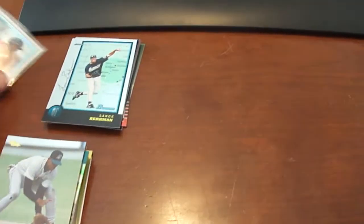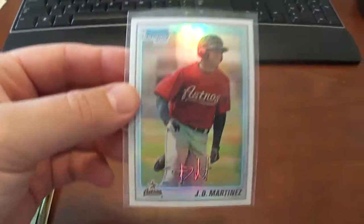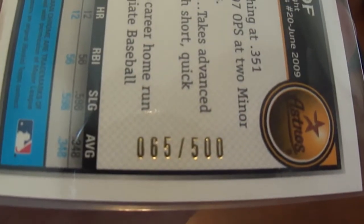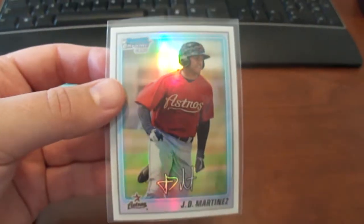The first one here is a 2010 Bowman Chrome JD Martinez Refractor, numbered 65 to 500. If anybody has any JD Martinez cards, I'm trying to get as many cards of his as I can, so if you have any, just shoot me a message and let me know what you're collecting.